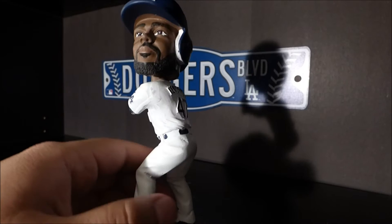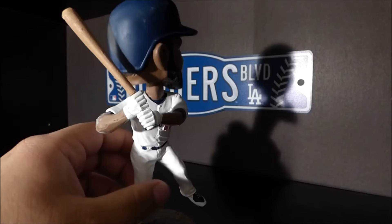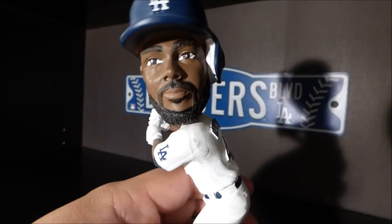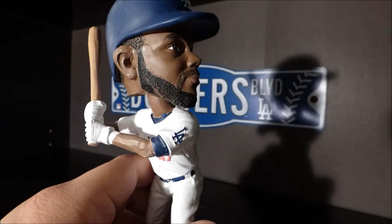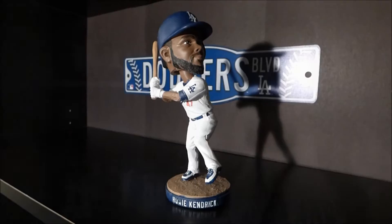On the back of Howie's jersey, of course, it says Kendrick and the number 47. You got him holding the bat in a batting stance. There's his face — pretty good detail on the mustache and the beard right there. And that's our look at the 2016 Howie Kendrick bobblehead.